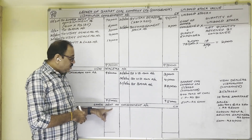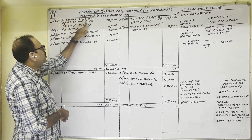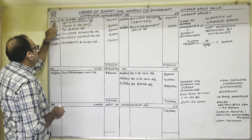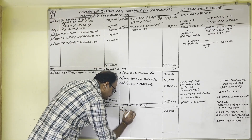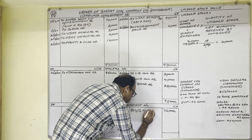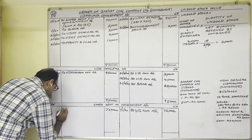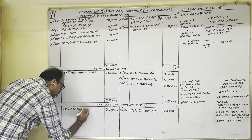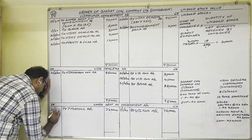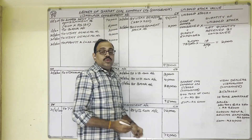Finally, prepare Goods Sent on Consignment Account. From the consignment account, 72,000 was debited on 1st January 2020. In Goods Sent on Consignment Account, credit side: By Vijayawada Consignment Account — 72,000 rupees, dated 1st January 2020. To close this account, debit side: To Trading Account — 72,000 rupees, dated 31st March 2020. Both sides total 72,000 rupees. This completes the present video.